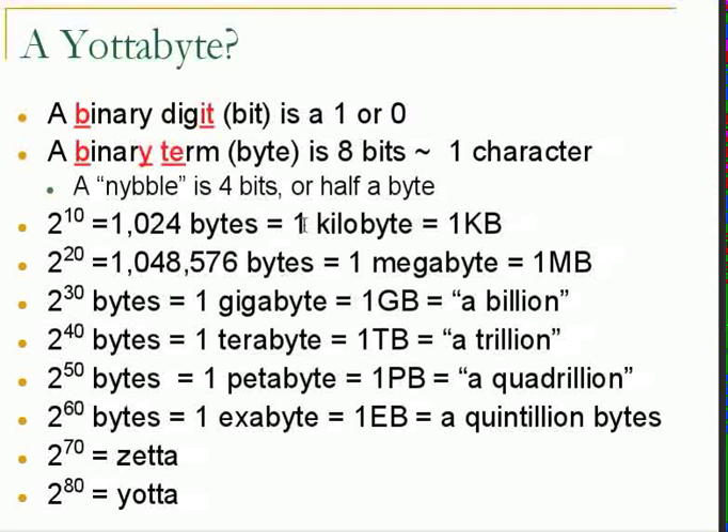One thousand bytes — technically 1,024 but let's round it — is a kilobyte. A thousand kilobytes is a megabyte, that's a million bytes. A thousand megabytes is a gigabyte, that's a billion bytes. A thousand gigabytes is a terabyte, that's a trillion bytes.